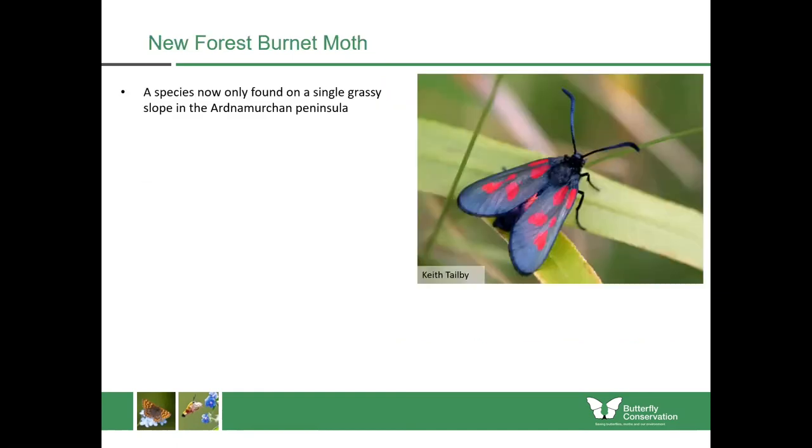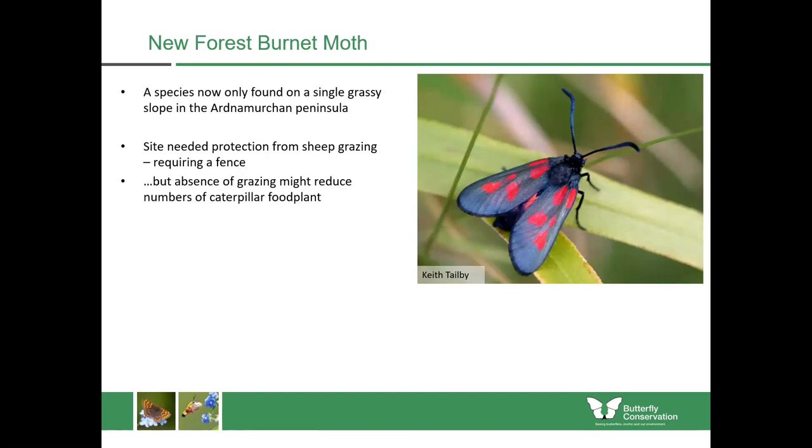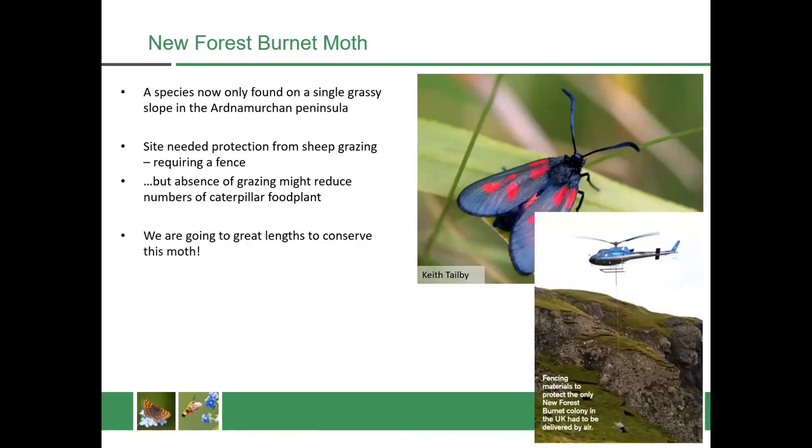One of the most important species in our coastal areas is the new forest burnet moth, a species which is now only found on a single grassy slope on the Ardnamurchan Peninsula. This site needs protection from sheep grazing so it requires a fence, but at the same time the absence of grazing might also reduce the numbers of caterpillar food plants — so we need to find a balance where there is some grazing but not too much. We are going to very great lengths to conserve it, and here's a photograph of a helicopter bringing in the fencing materials because that was the only way to get them to this very remote site.